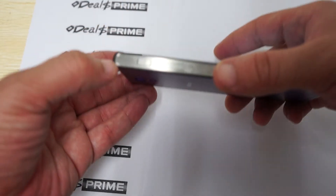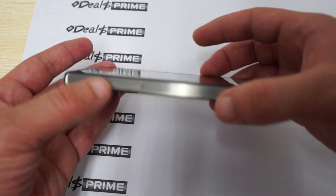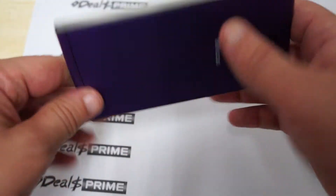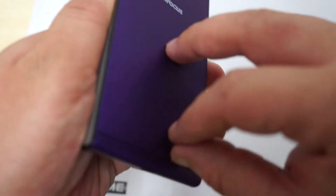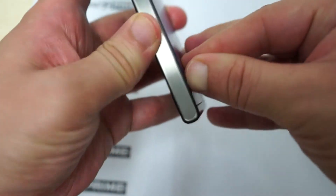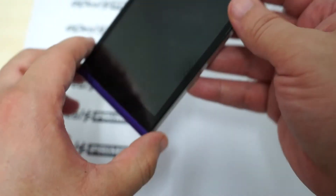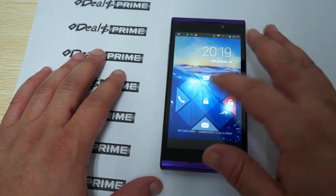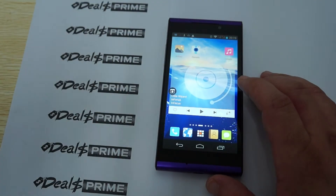On the side we can see a power/sleep button, volume up, volume down. On the bottom we have a mic hole and a micro USB port. There also looks like a pinhole reset button. We don't have the packaging, which is kind of why I got confused. So let's just show the phone in action.